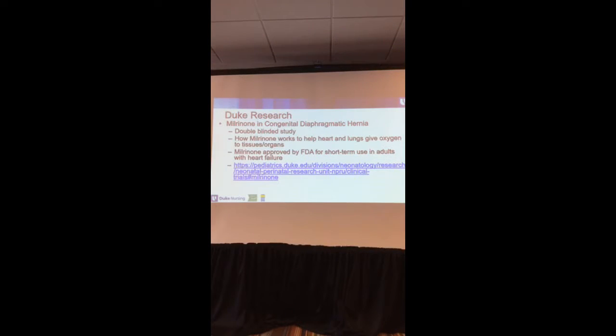At Duke we have two research studies. We have a Milrinone study — Milrinone is FDA-approved for short-term use in adults with heart failure. We're looking at how Milrinone works to help the heart and lungs deliver oxygen to the organs. As you know, if the baby isn't getting oxygen levels high enough, the baby would go on ECMO or heart-lung bypass.